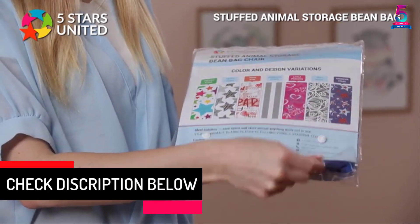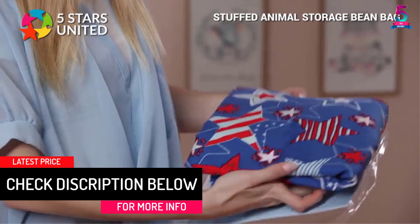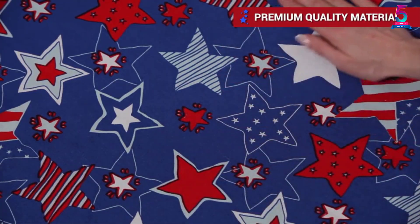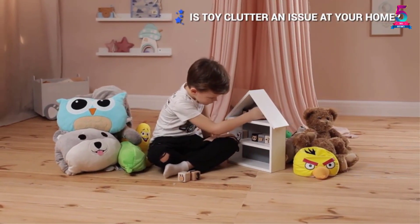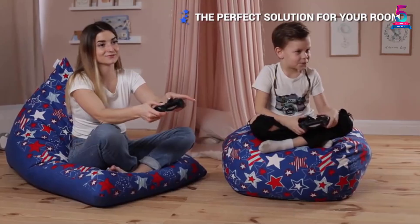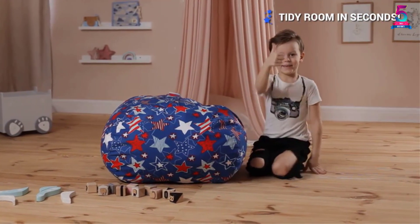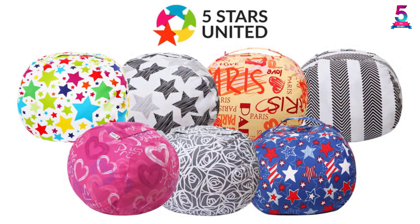At number two: Gray Roses Stuffed Animal Storage Bean Bag by Five Stars United. This stuffed animal storage bag features an awesome design of gray flowers that are elegant and complement your interior decor. The fabric is soft so as not to irritate your baby's skin. It is large, stitched to perfection, and is going to last a very long time. Based on how many toys or garments you are stuffing in, you can control the size and shape of the bag. It is suitable to keep your little one safe.